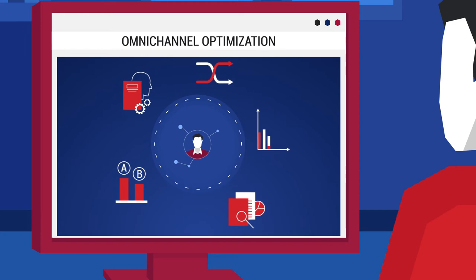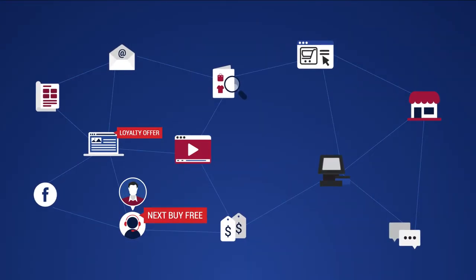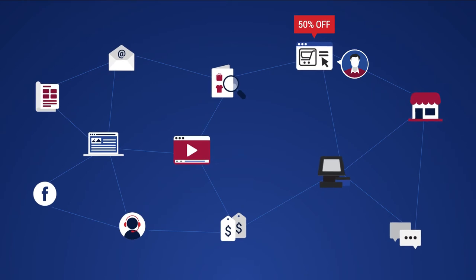This level of personalization needs to be tested, optimized, and orchestrated, as the path to purchase spans multiple stages and devices.